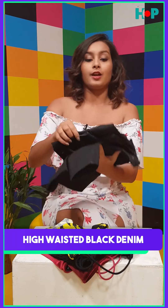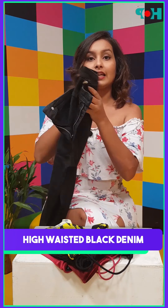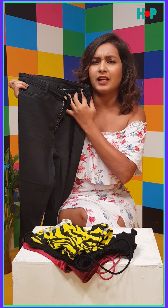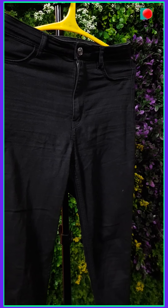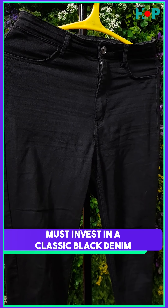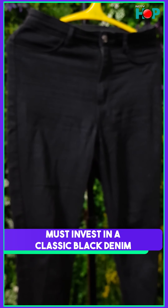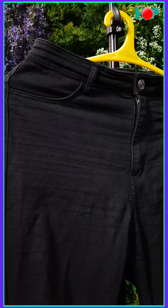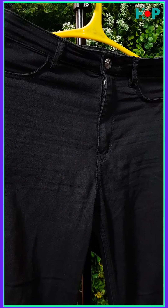Next up I have a black denim which is again high waisted. This one is from H&M and I absolutely love this as it actually hides my belly fat really, really nicely. A black denim is a must in everyone's wardrobe because you can pair it up with so many different things. You can actually wear a black denim to a party as well and still look fire.